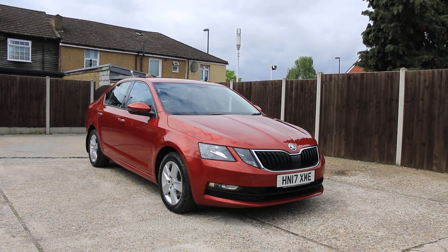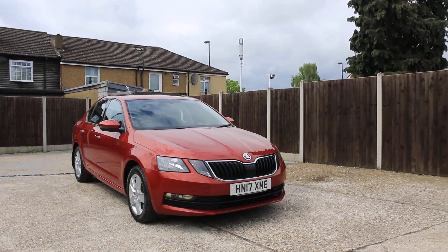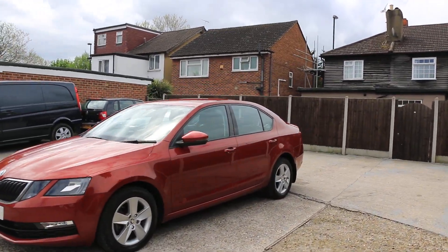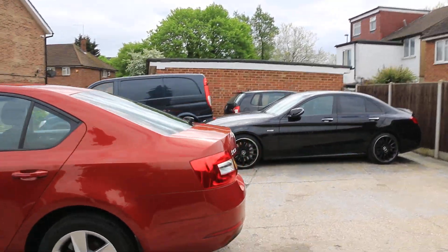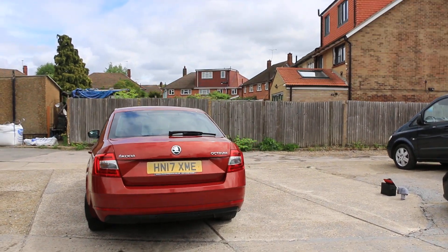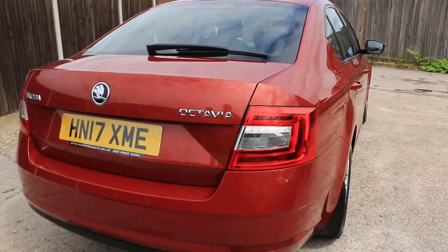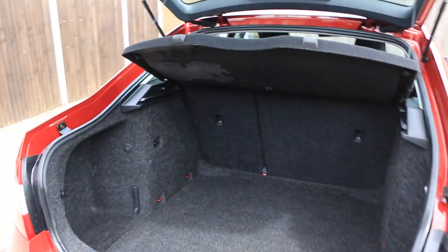Now available at McCarty Cars: Skoda Octavia, 17-plate, 2017. The car has daytime running lights, rear parking sensors, and a huge boot.